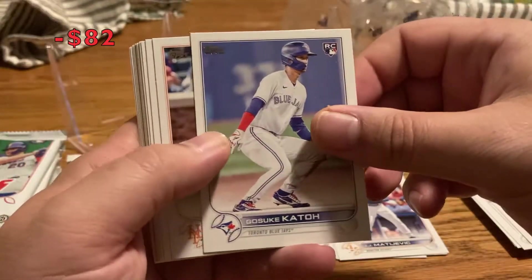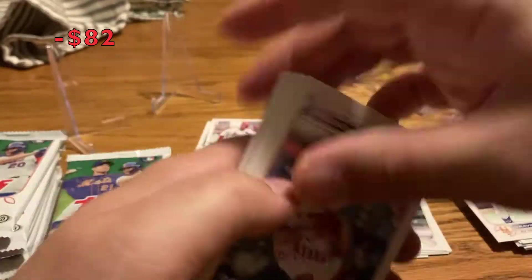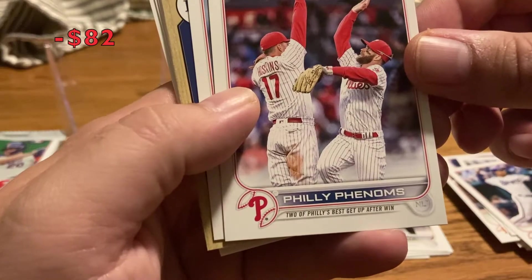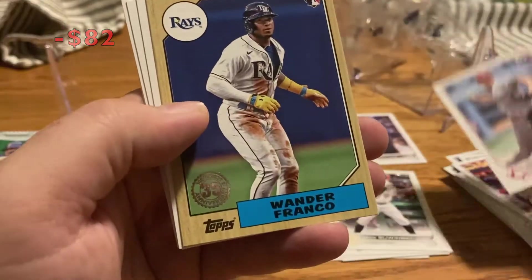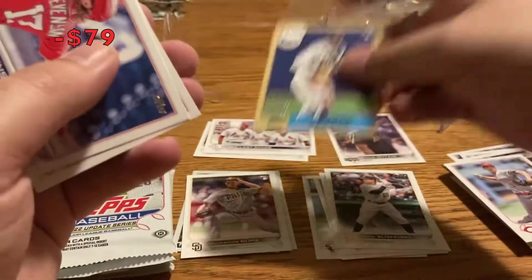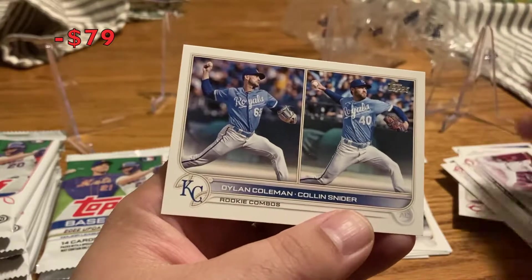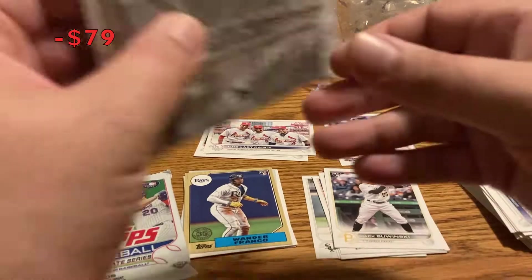Tyrone Taylor, Kato rookie card, Travis Jankowski, Jack Sawinski rookie, Michael Lorenzen, Jose Iglesias, Alberto Abreu. Phillies Phenoms — Hoskins and Harper, that's a pretty cool card. Tyler Mahle, Wander Franco 87 — that's a really nice Franco rookie card, very cool. Andrew Stevenson, Joe Smith, Diaz, Cuarte, Coleman, and Snyder. Those double rookies never turn out to be interesting.